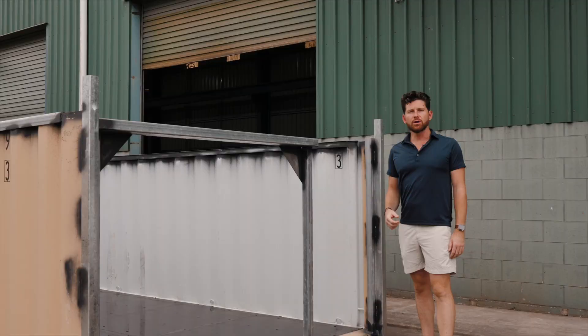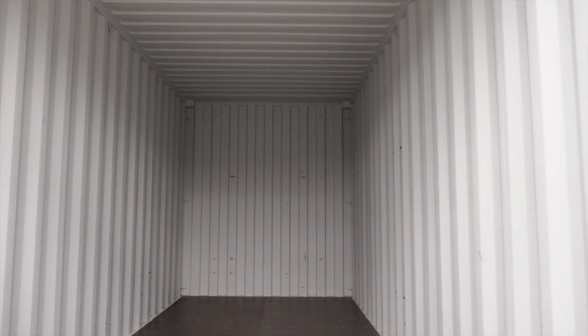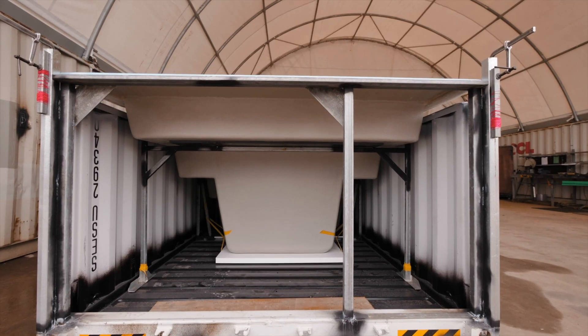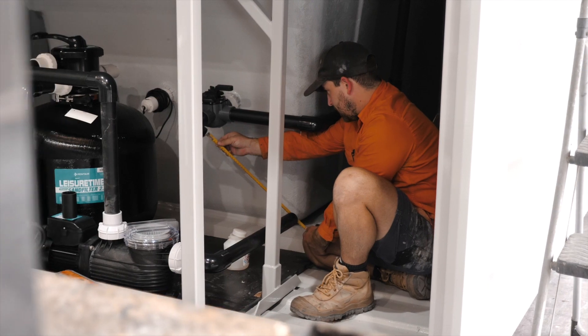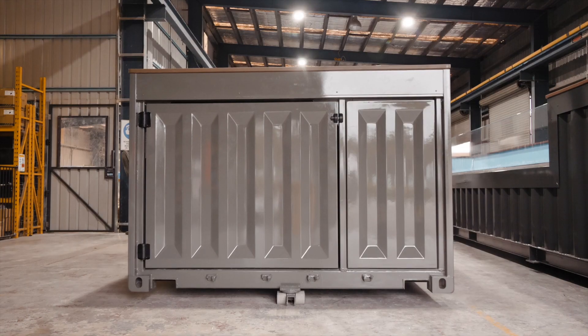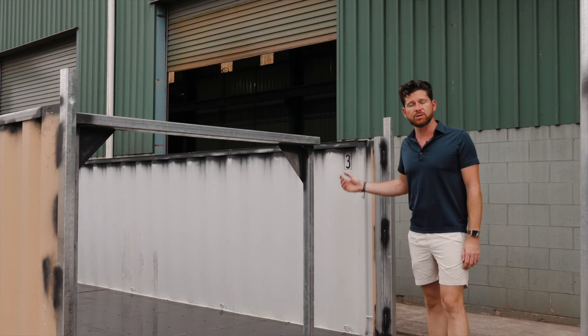There are a lot of safety requirements when it comes to swimming pools and we take the extra step. We remove the shipping container doors, recycle them, then create our own door frames and manufacture our own fiberglass doors that get inserted here — housing your filtration system and also your access stairs into the shipping container pool.